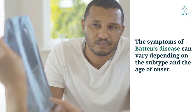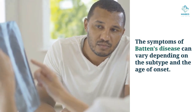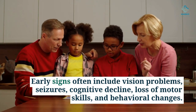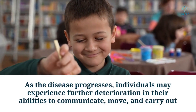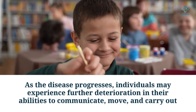The symptoms of Batten's disease can vary depending on the subtype and the age of onset. Early signs often include vision problems, seizures, cognitive decline, loss of motor skills, and behavioral changes. As the disease progresses, individuals may experience further deterioration in their abilities to communicate, move, and carry out daily activities.